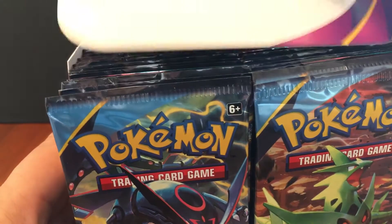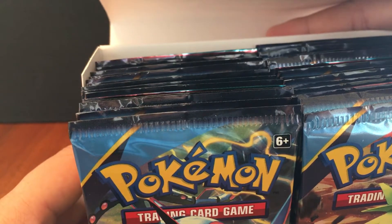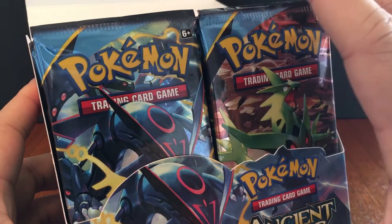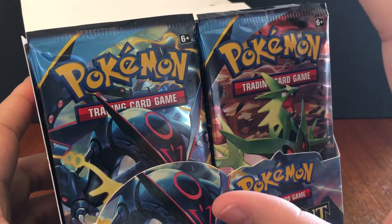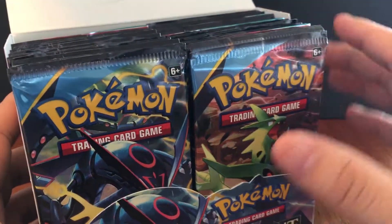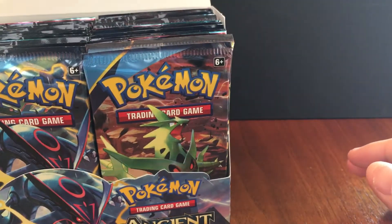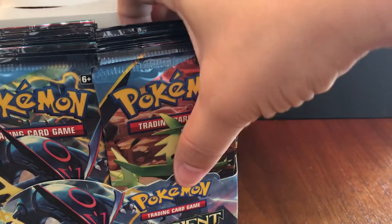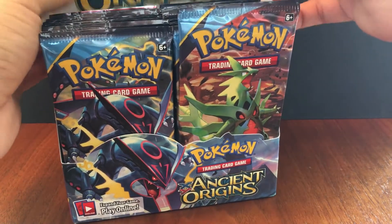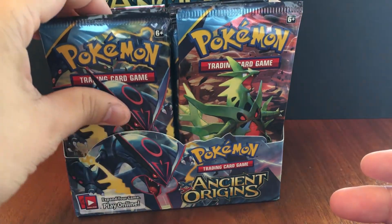Someone did some statistics on the pull rates of these cards. Out of 64 boxes, they pulled 441 ultra rares or secret rares. On average that's about six ultra rares or secret rares in a box. Out of those six, it's like one out of every five packs you'll get an ultra rare, but full arts are about half of those — so about one out of every fifteen packs you'll get a full art card.